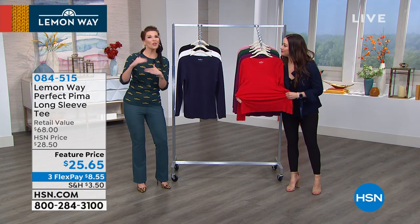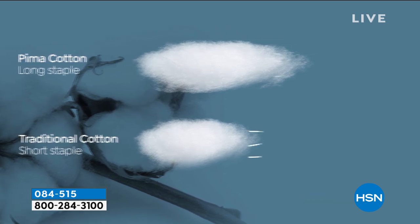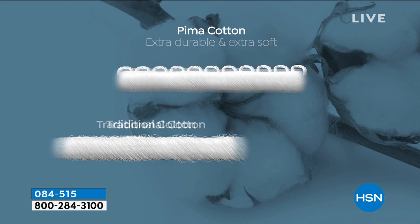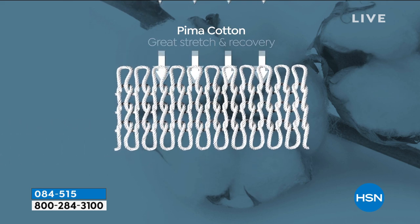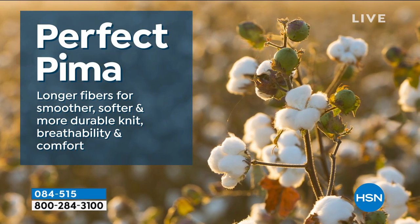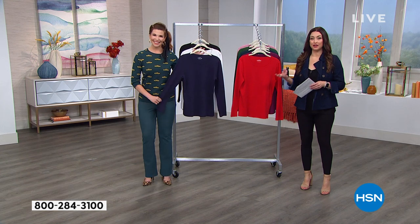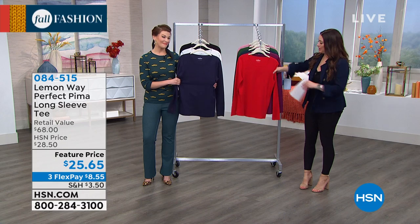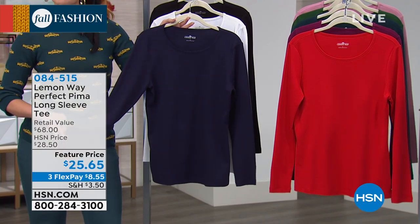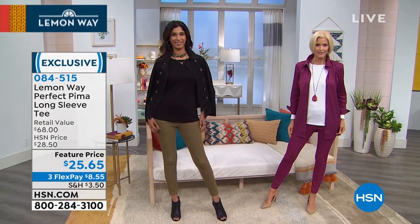Pima cotton is a step above all the rest of the cottons — the best out there, best quality. Pima actually has a longer fiber to it, so when we weave it together for these nice cotton basic pieces, you're going to get something extra durable and extra soft. It also has a natural stretch to it, so we didn't have to put anything else in except 100% cotton. It gives you all that stretch, all that breathability, and it takes on color so well.